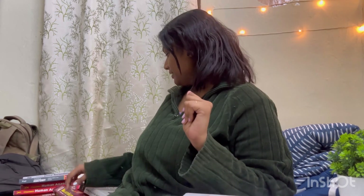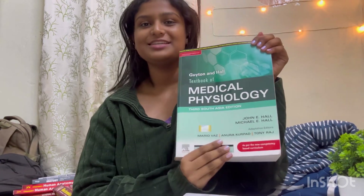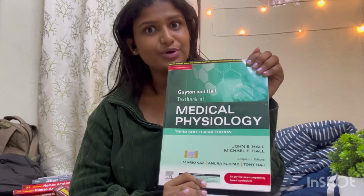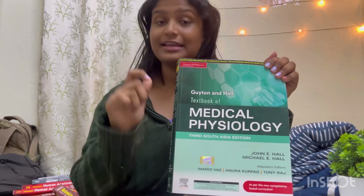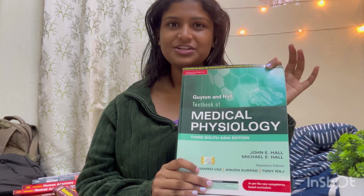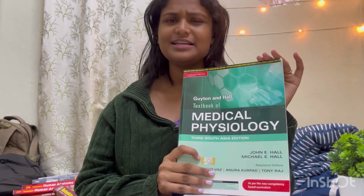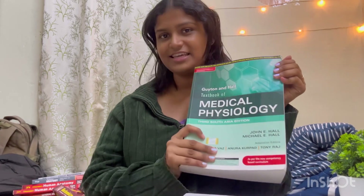Moving ahead to Physiology. For Physiology, the one and only, our most favorite book — which is Guyton. This is the 3rd Southeast Asian edition. Guyton is a really fun book; it's like a storybook and super interesting. I would suggest reading Guyton from day one — otherwise you won't finish it. Don't touch this book if you are nearing your exams. Guyton is the standard textbook.